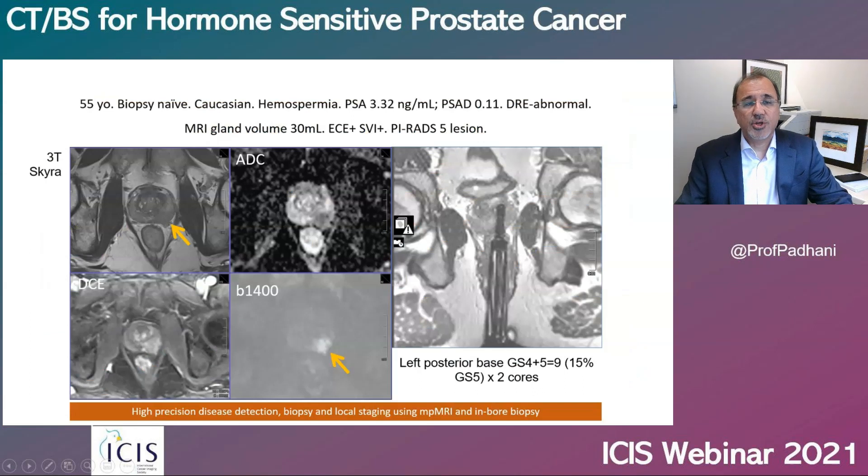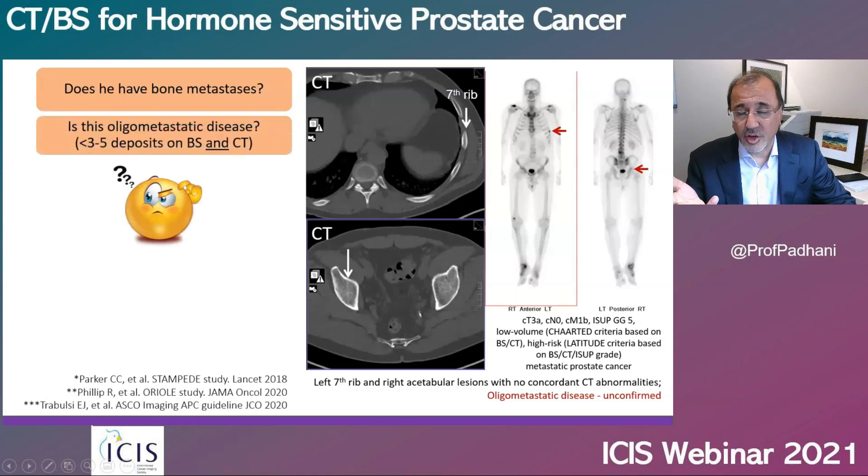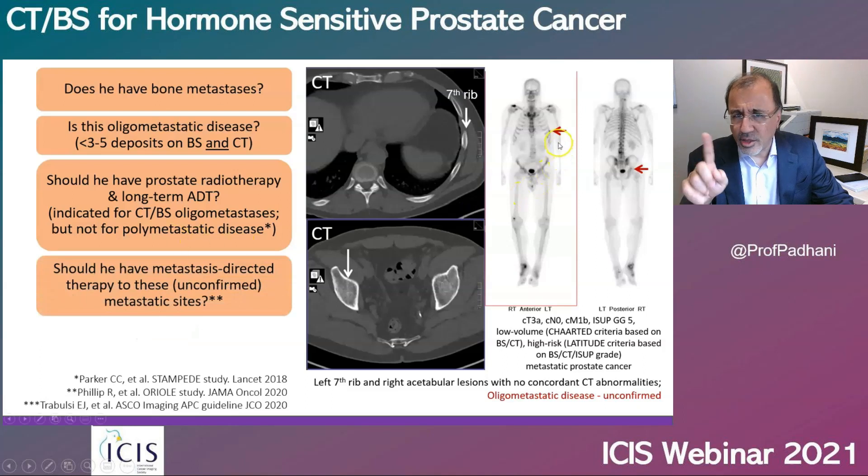Here is an example: a 55-year-old man with high-risk locally advanced Gleason 9 prostate cancer. He had a bone scan and CT scan per recommendation, showing two lesions on the bone scan, both negative on CT. Does he have bone metastasis? Is this oligometastatic or polymetastatic disease? Should he have pelvic radiotherapy, which would be indicated for oligometastatic disease but not for polymetastatic disease? And if you were thinking of boosting those two regions, are you sure those are the only lesions requiring boosting?